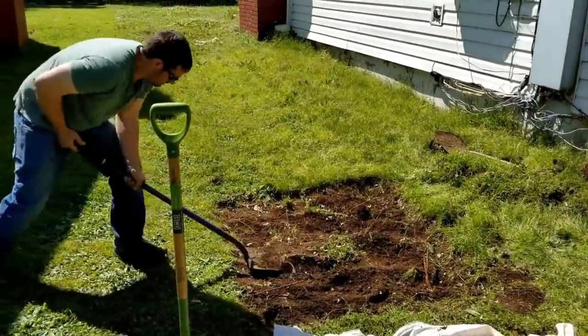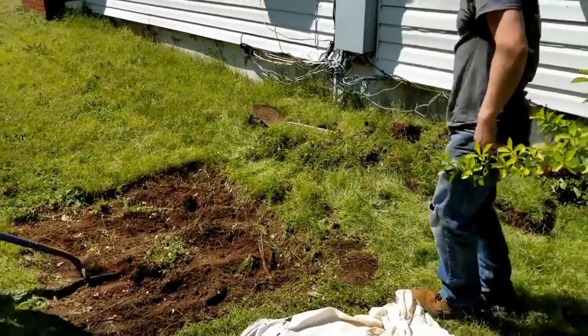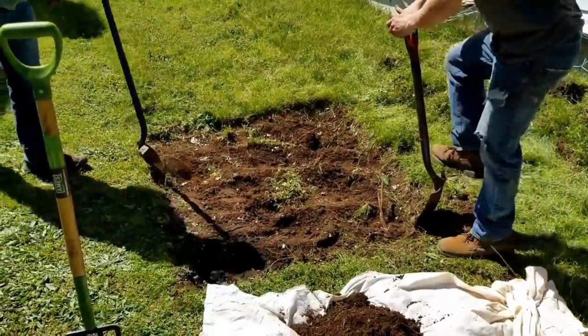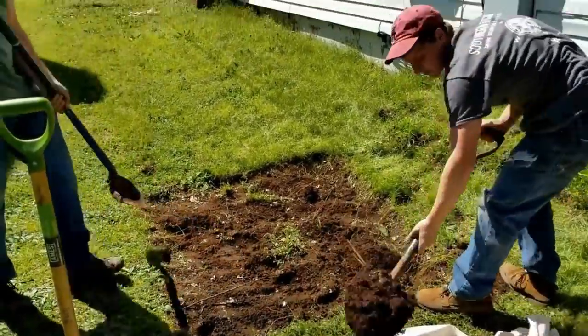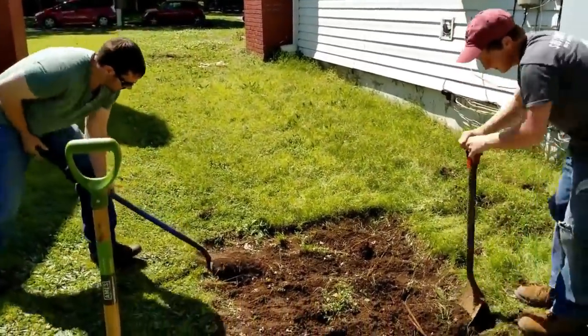Okay guys we're doing something a little different today. Jason has took us to one of his honey holes that he spent some time finding and we have permission from the people in this house to dig. This is not a privy — I repeat, this is not a privy. This is a city dump. It seems to be from about the 1880s, so this is older than where we've been digging.